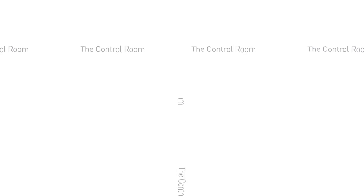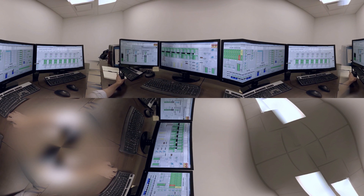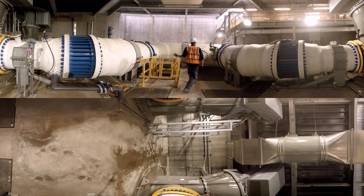The control room. The entire plant and its processes are monitored and managed 24-7 from the control room. Our tour starts at the intake station, where seawater is pumped into the pre-treatment pipes.